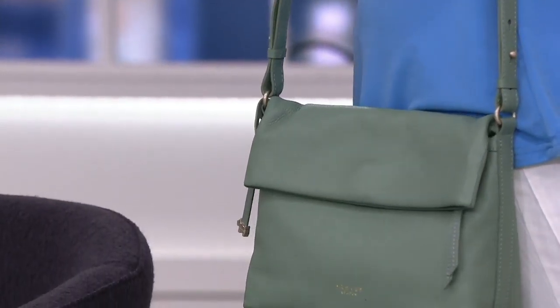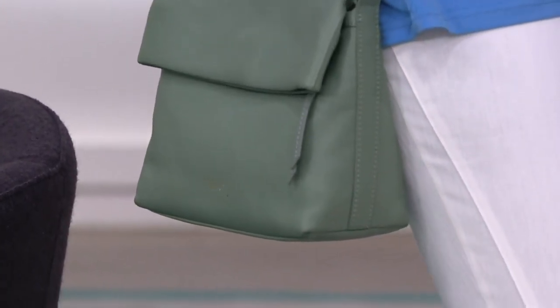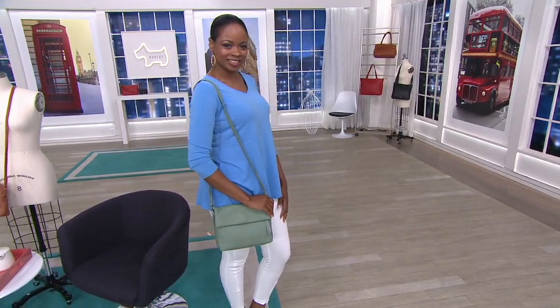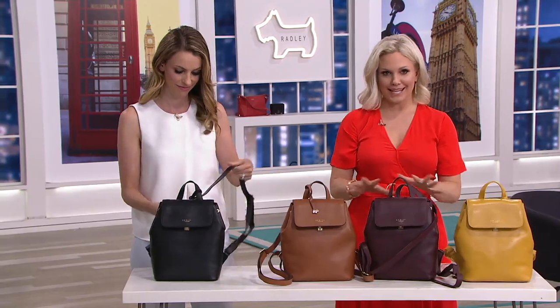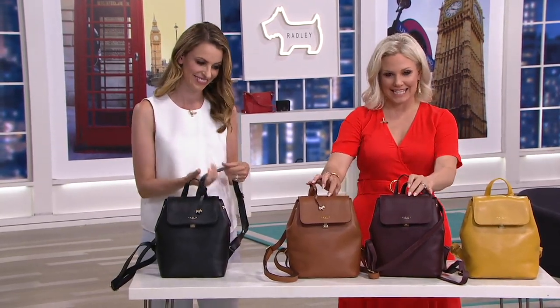We are going right to a backpack, which is so fun. No mistaking this for a junior backpack — this is sleek and clean.